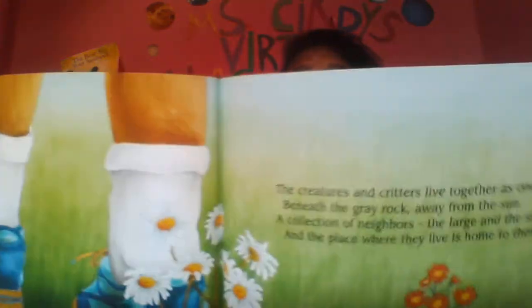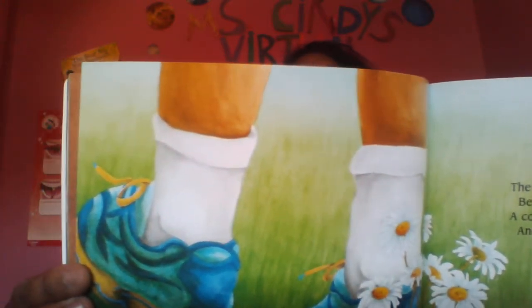The creatures and critters live together as one, beneath the gray rock, away from the sun. A collection of neighbors, the large and the small, and the place where they live is home to them all. And where do they live? Under the big gray rock. They share the big gray rock.